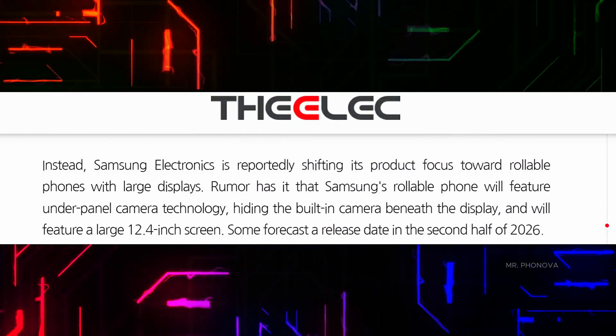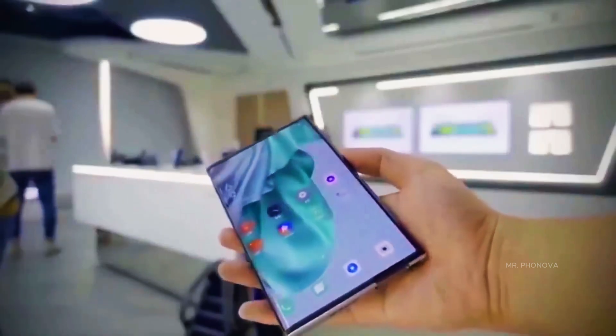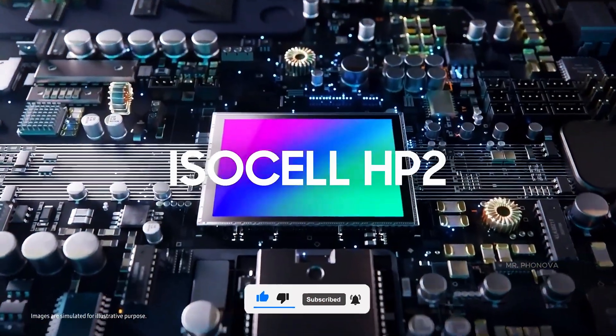The Galaxy Z Roll could come with the ISOCELL HP2 sensor, which is a 1/1.3-inch sensor with 0.6 micrometer pixels. It can capture 10-bit and 12-bit raw images.